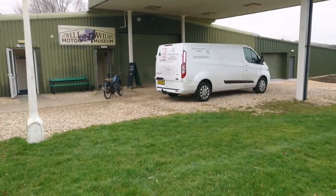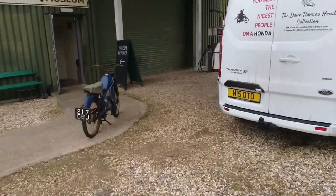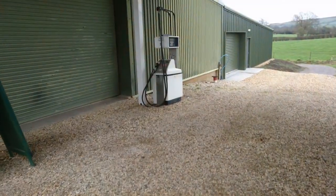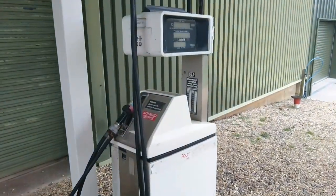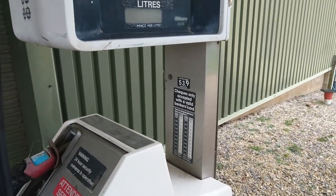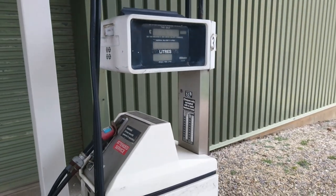Outside the front of the museum we've got this very old bike — I don't know actually what type of bike this is at all. And then we've got this old petrol pump, which is crazy — that's a four-star pump as well, so it's definitely pre-2000. I wonder if the 24-hour security cameras are in operation, and look at that cheque guarantee card. Four-star at 54p a litre. Amazing.